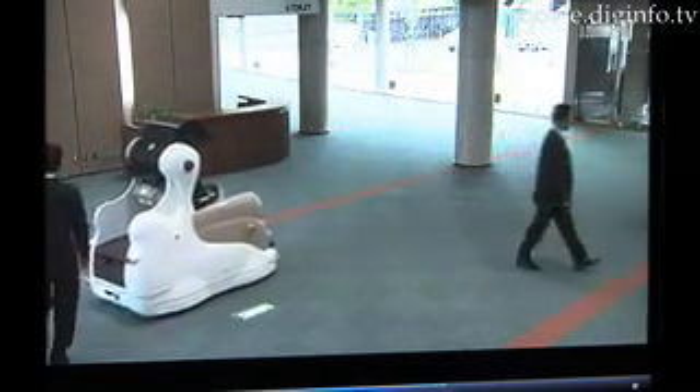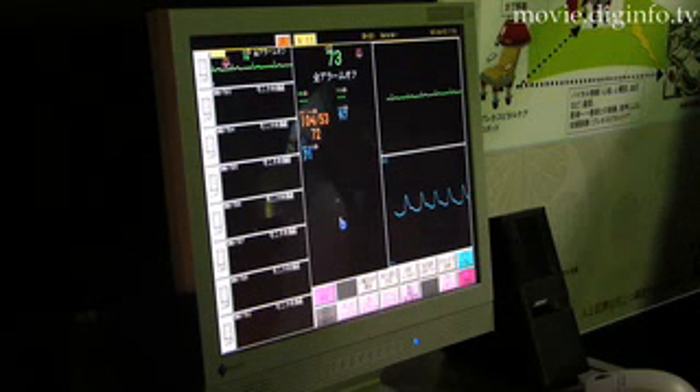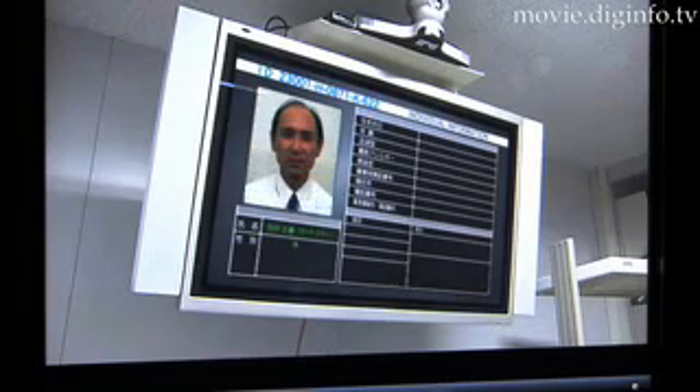Remotely controlled, the robot checks vital signs such as pulse, blood pressure, heart rate, and blood oxygen levels. Once the patient is seated, the robot notifies the hospital and sends the information.